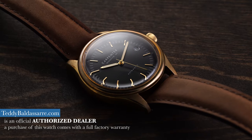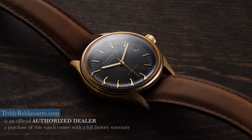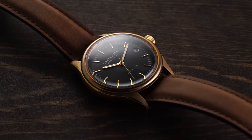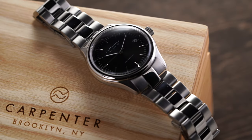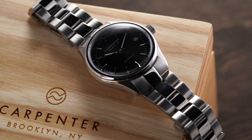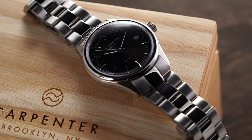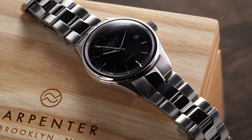A little bit of backstory on Carpenter watches: Carpenter is a micro brand based in Brooklyn, New York and offers cleanly designed pieces with a mix of modern and vintage flair. Carpenter was first put on my radar just a couple years back. Personally, I just liked their clean, simple looks that walk the line of being both casual and formal depending on the strap and model you go for.